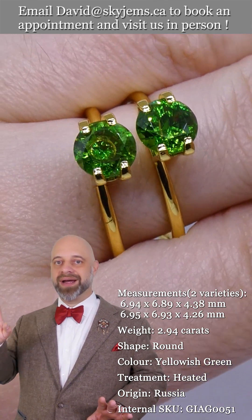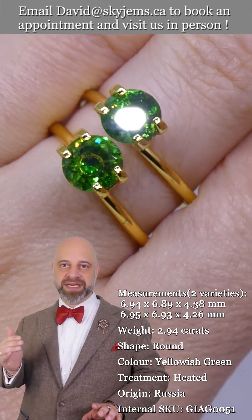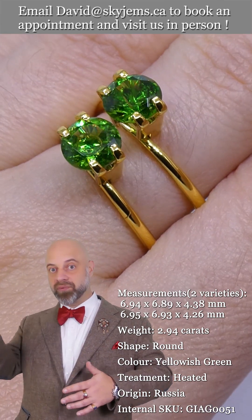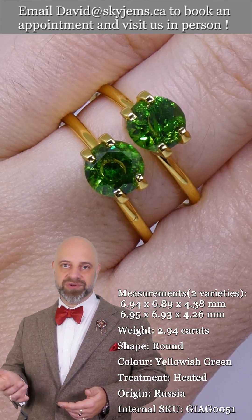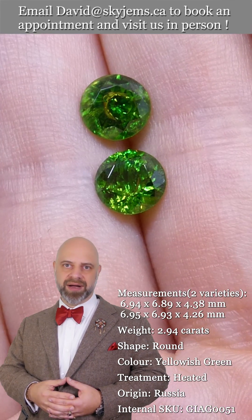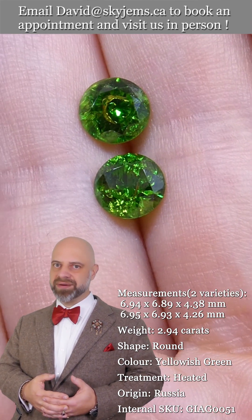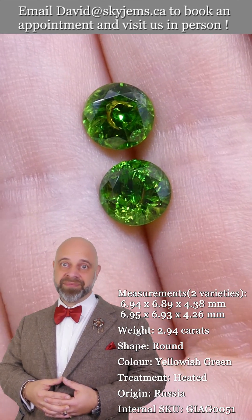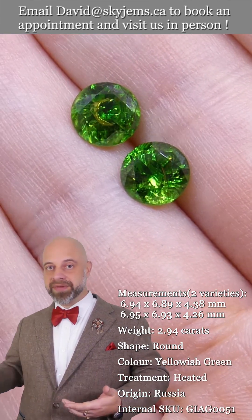In GemGuide, which is the wholesale price guide for colored gemstones that most appraisers use as their basis for cost on gemstones, the prices they give for Demantoid are not for Russian Demantoid. It's mostly Namibian material, and there's some coming out of Afghanistan now, but it's really andradite, not Demantoid — because it's barely green, just a very slight greenish brown. It's andradite garnet, not Demantoid garnet.